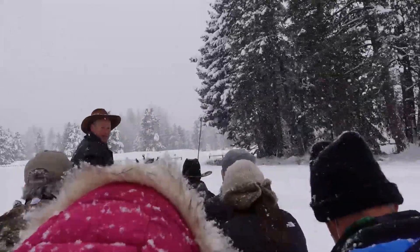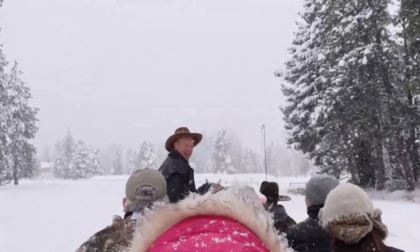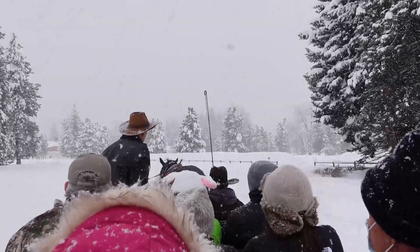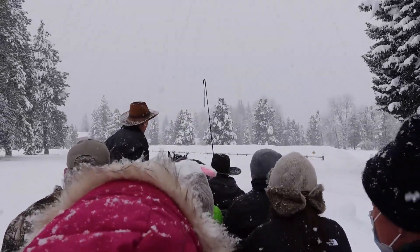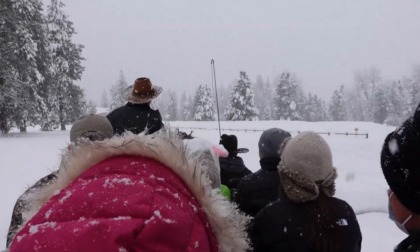We got Ellie and Midas up front doing the heavy work. Ellie's on the left, Midas is on the right. Ellie's about an 11-year-old Percheron mare. Midas is about a five-year-old Oberlin Percheron cross gelding.